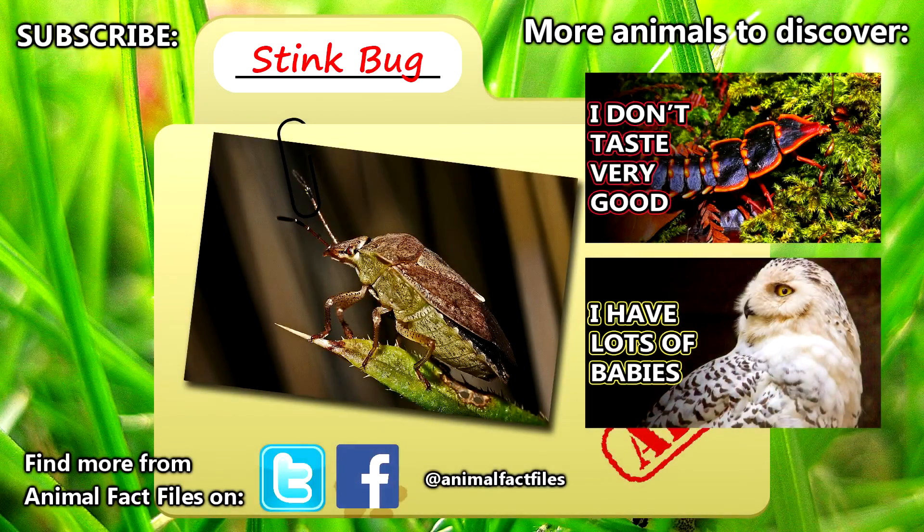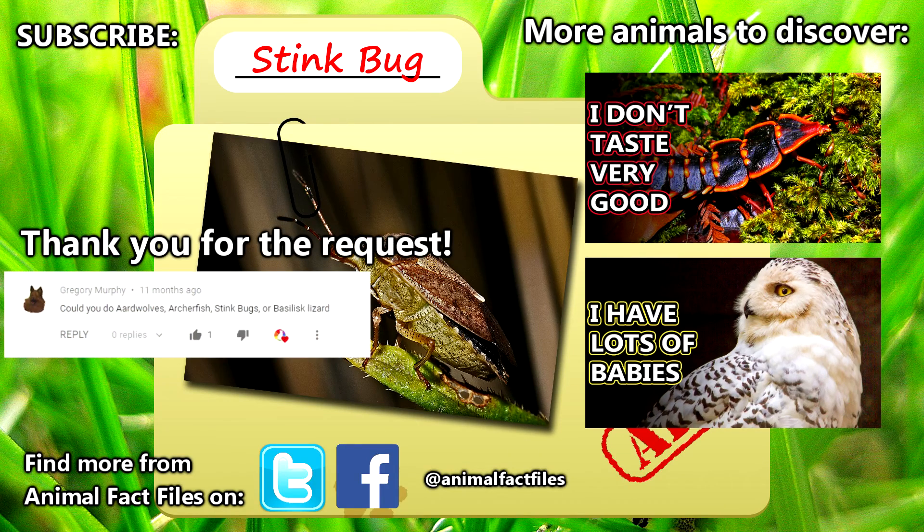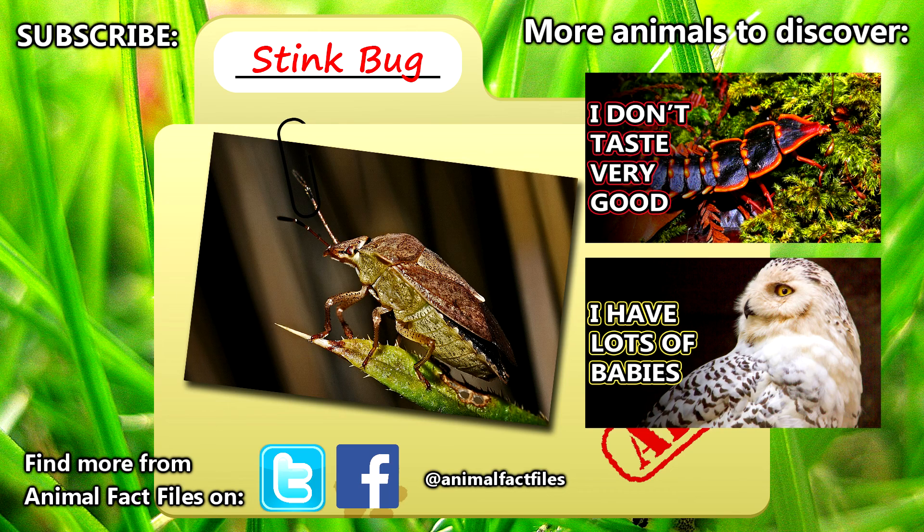For more facts on stink bugs, check out the links in the description. Thank you to Gregory Murphy for today's request. Give a thumbs up if you learned something new today, and thank you for watching Animal Fact Files.